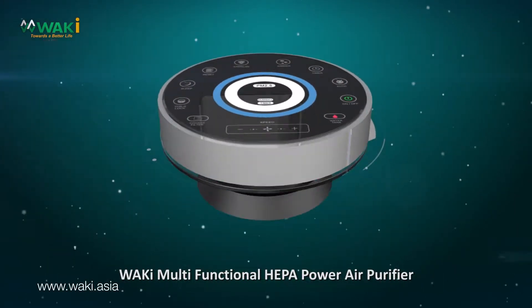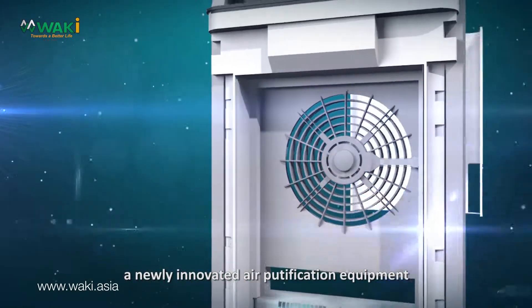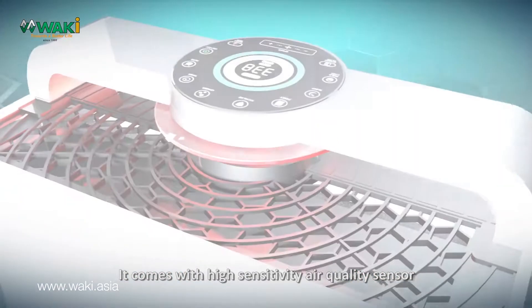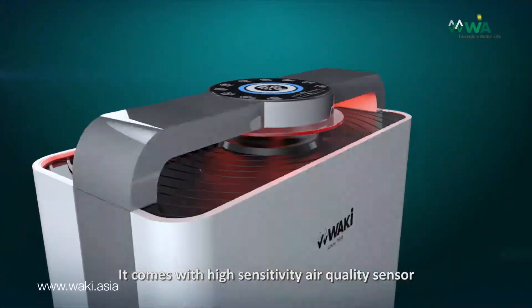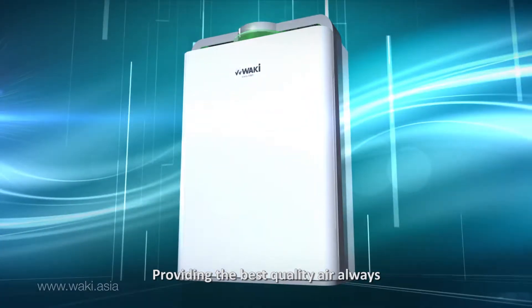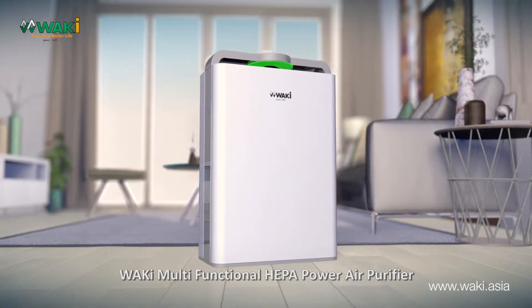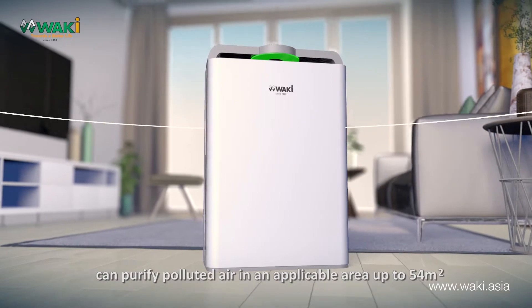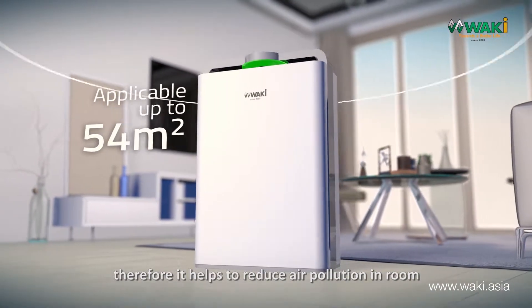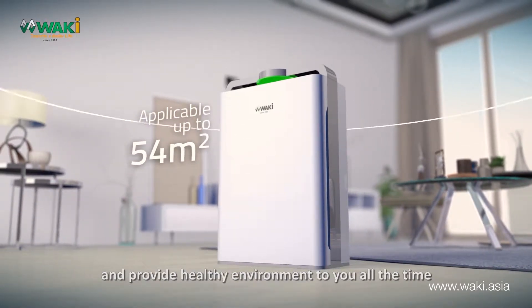Waki, multifunctional HEPA Power Air Purifier — a newly innovated air purification equipment that enhances indoor air quality. It comes with high sensitivity air quality sensors to keep the consistency of air purifying, providing the best quality air always. It can purify polluted air in an applicable area up to 54 square meters, helping to reduce air pollution in the room and provide a healthy environment to you all the time.